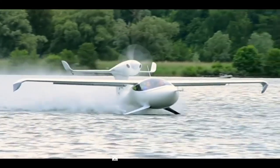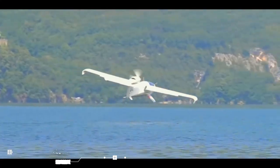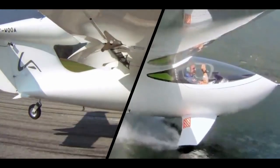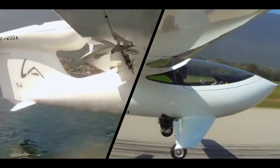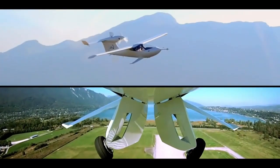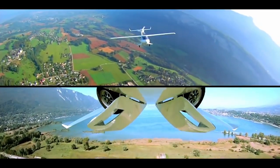Lise Akoya. The Akoya is a two-seat amphibious light aircraft designed and developed by Lise Airplanes, a company based in France. The aircraft is constructed using carbon fiber reinforced polymer composites, such as titanium and high-performance aluminum.